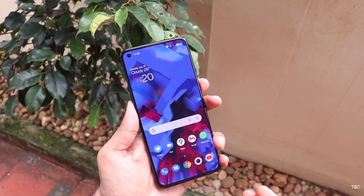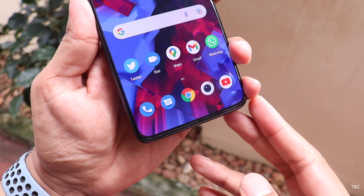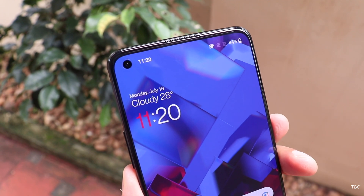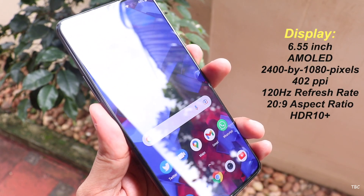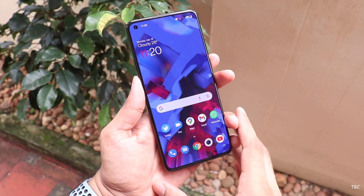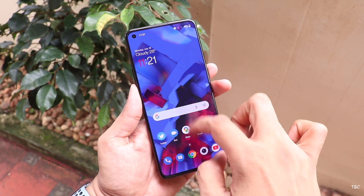The display is also one of the best features of this phone. It's a fairly big 6.55-inch full HD AMOLED panel with 120Hz refresh rate support. OnePlus has used a neat quality panel, and the overall experience is great — viewing angles are good, colors look sharp, and there is precision around the corners.